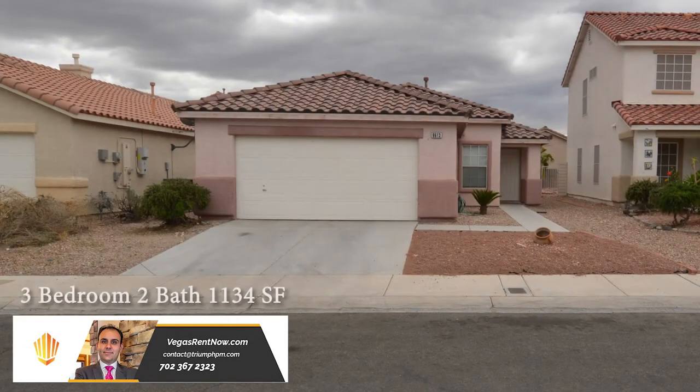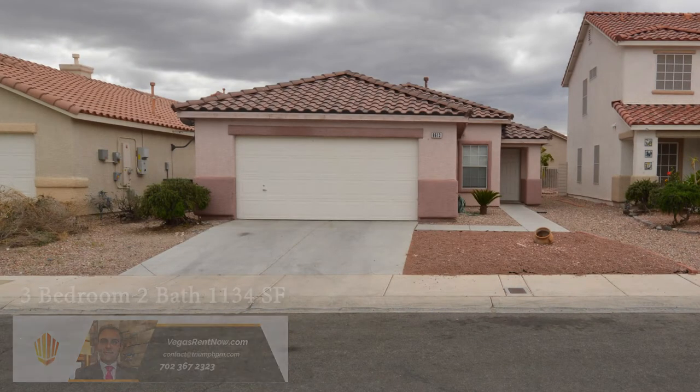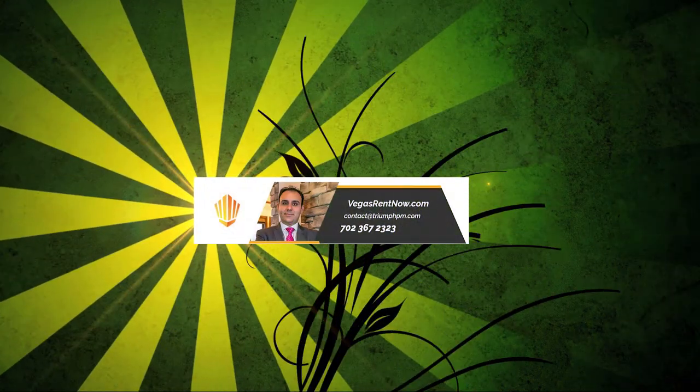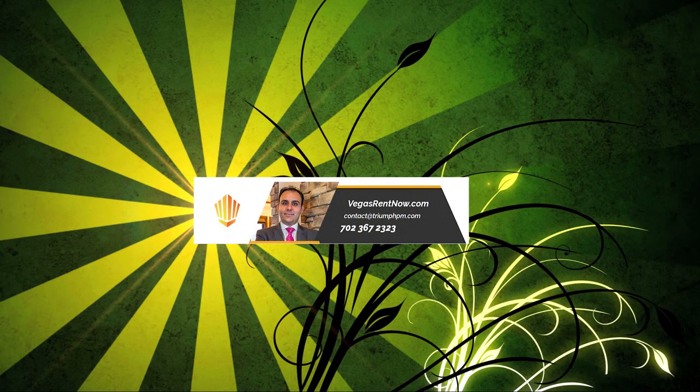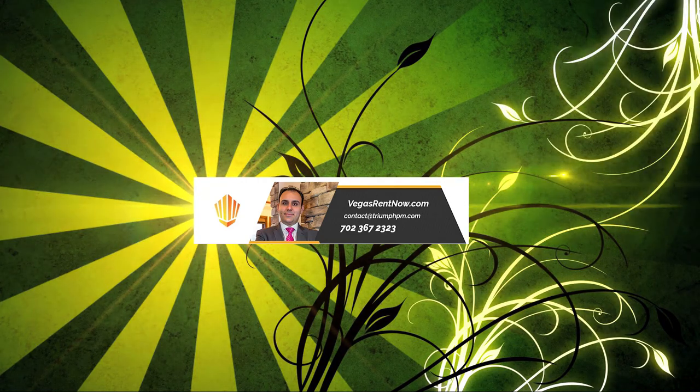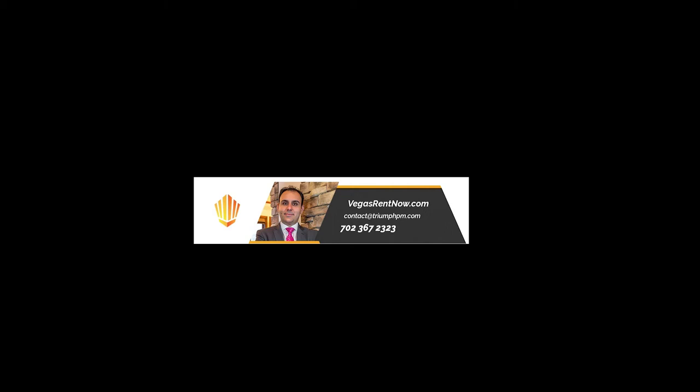The three bedroom, two bath house with 1,134 sq. ft. is available now for rent. Contact one of Tri-Property's friendly real estate agents to view this property by calling 702-367-2323 or visit our website, VegasRentNow.com, to view our list of vacancies.